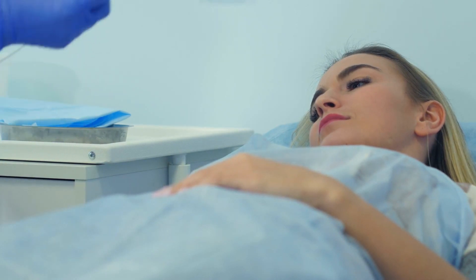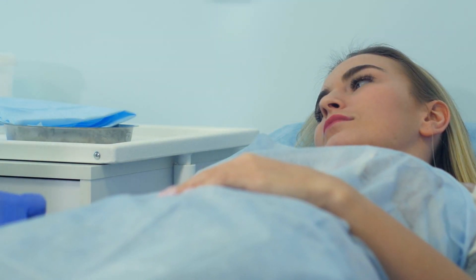Once a patient opts to do peritoneal dialysis, what sorts of training and preparation can they expect? Once a patient decides they want to do peritoneal dialysis, we wait until indications arise for them to actually start dialysis. Once we start to see these indications, we have the patient go get a peritoneal dialysis catheter placed in their abdomen, either surgically or bedside. Depending on their other medical comorbidities, we can decide which one is more appropriate for them.